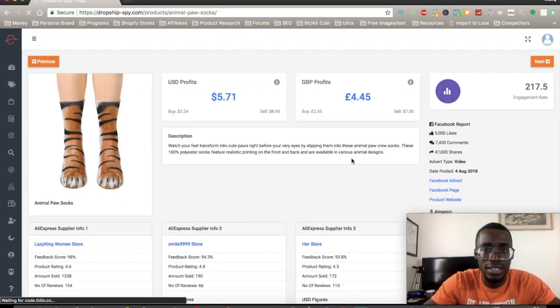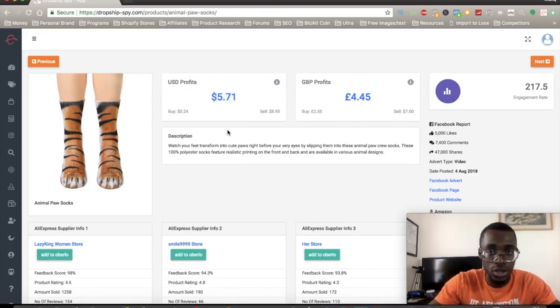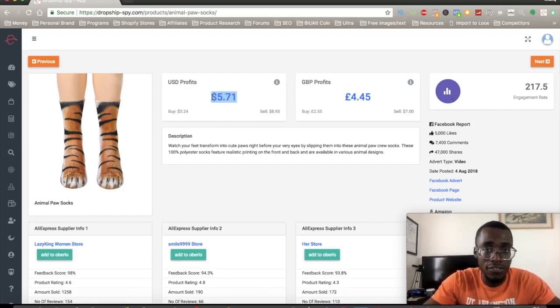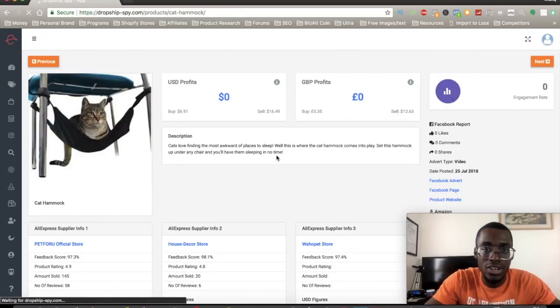You can go inside a product and it will show you how much you can buy it for, how much you can sell it for, and how much profit you can get. If you haven't seen my previous video, you should go for products with high profit margins — $5 profit is not going to cut it. You can't run a Facebook ad with that margin, especially with the average cost per purchase being around $6 to $10. So let's look at a different product with a $10 profit margin.